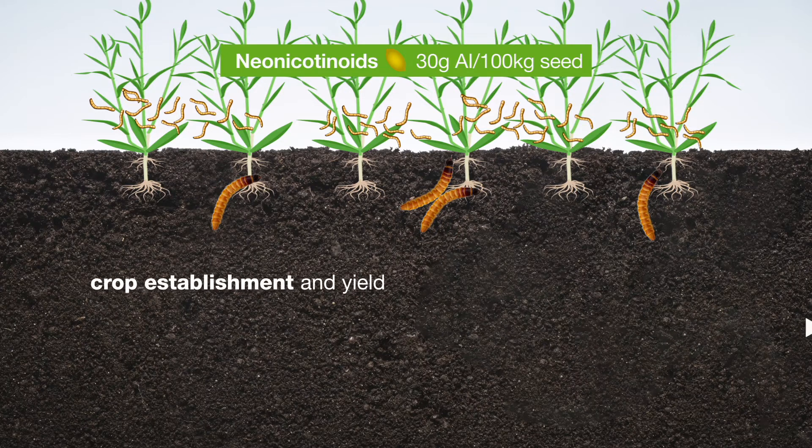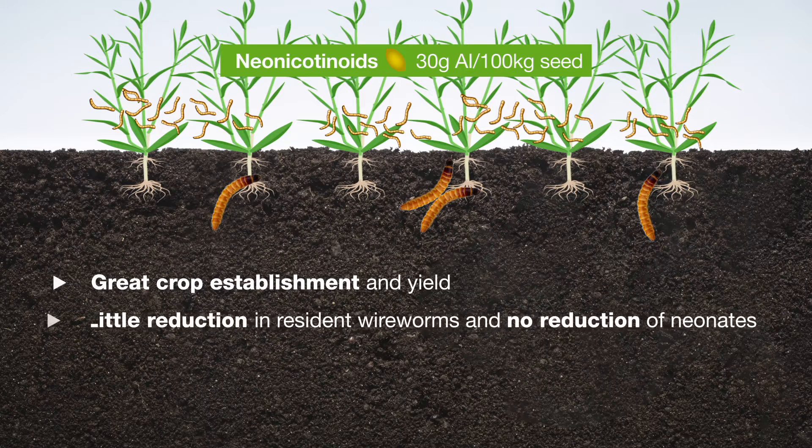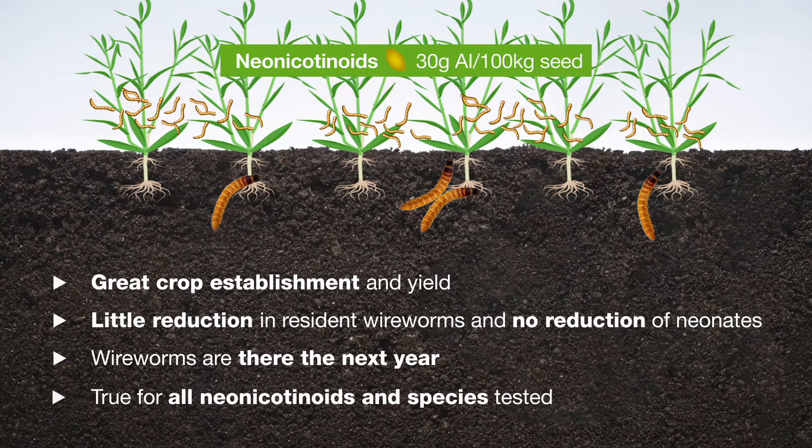The result is that you get great crop establishment and yield, but you get little reduction in resident wireworms and no reduction of neonates, and wireworms are going to be there to cause problems the next year. This is true for all neonics and all species that we've tested, and we've published extensively on this over the years.